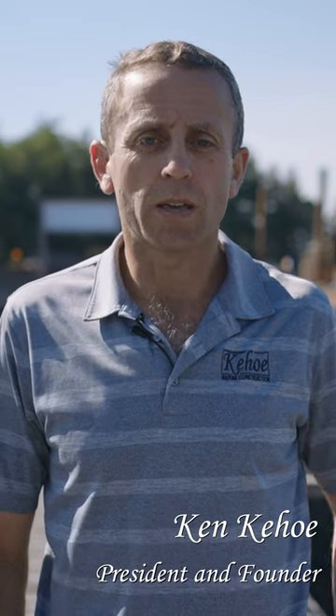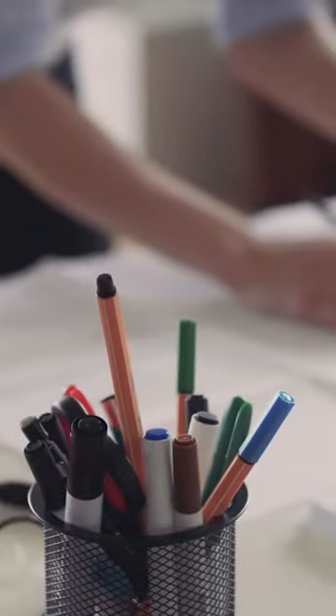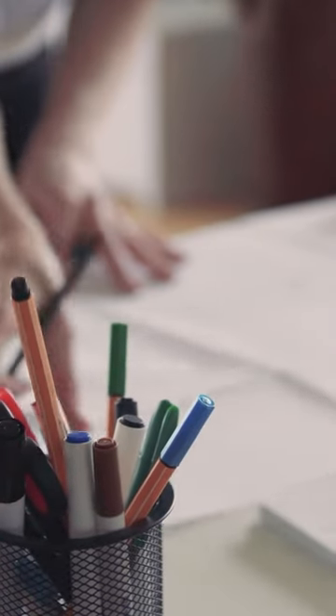I'm Ken Keogh, co-founder of Keogh Marine Construction. So if it's a floating structure and the permits and paperwork are in place, shop drawings are created and get dispatched to our shop.